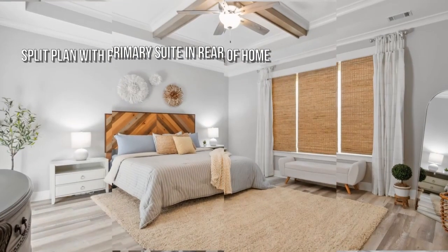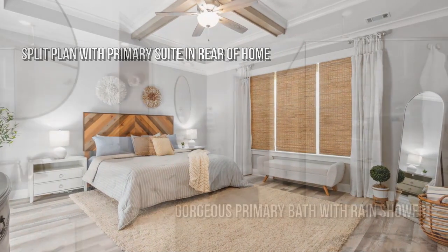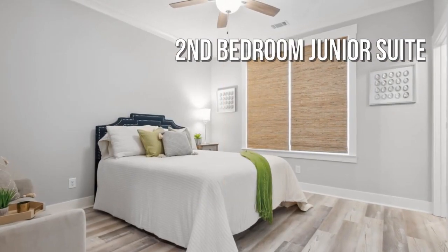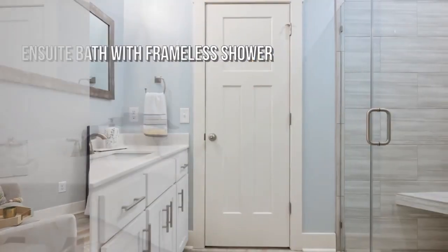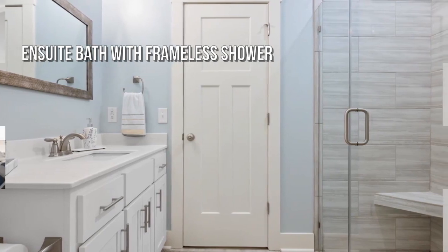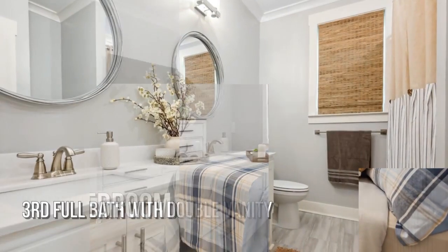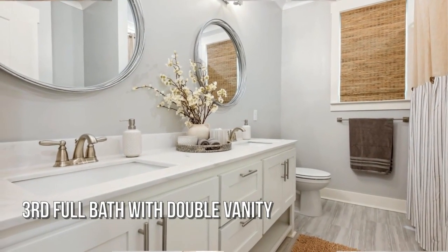Large master suite, featuring four bedrooms with three full bathrooms. Spacious bedrooms throughout.